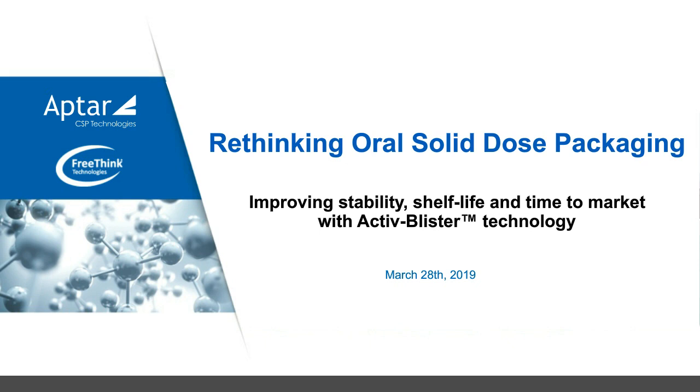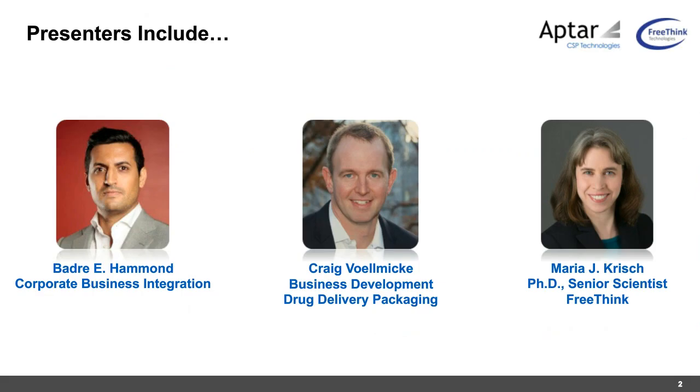Hello everyone, good morning, good afternoon, and good evening. We have a diverse audience from different parts of the world. Today we'll be talking about rethinking oral solid dose packaging, and we'll cover how we can improve stability, shelf life, and time to market using active blister technology. I'm joined by Craig from Aptar, responsible for business development for drug delivery packaging, and Maria Krish from Freethink, a specialty company focused on stability modeling.